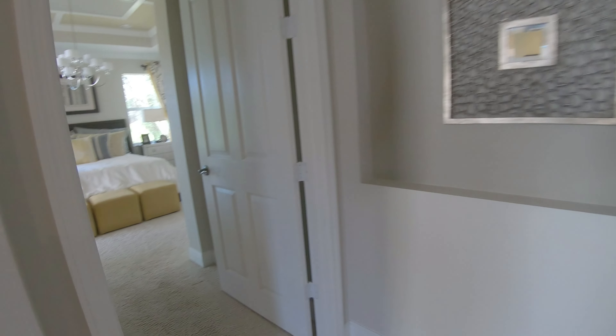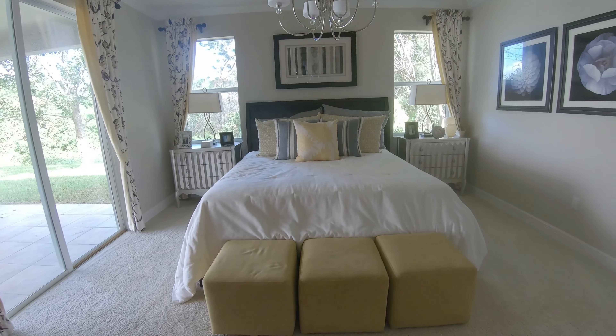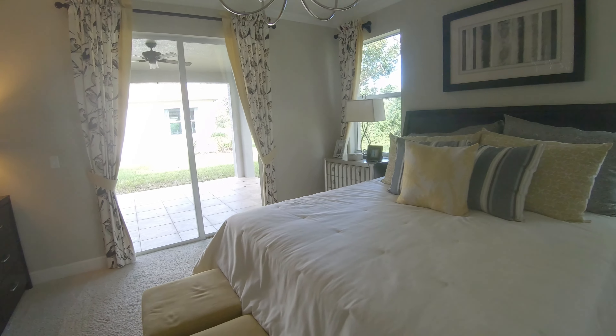Here's the master bedroom. I like how they have a little mini foyer before you get into the master suite — it's like walking into another suite. The tray ceiling I believe is actually standard with this builder. The barn door is most likely an upgrade.